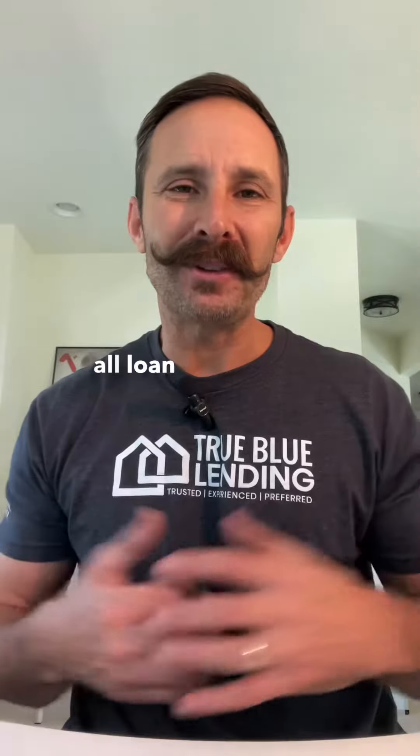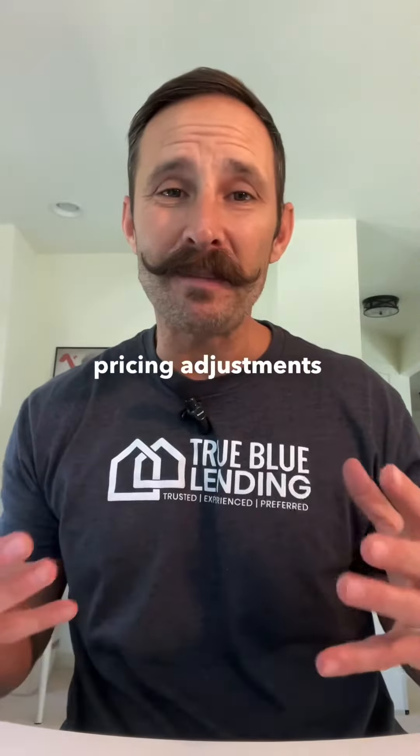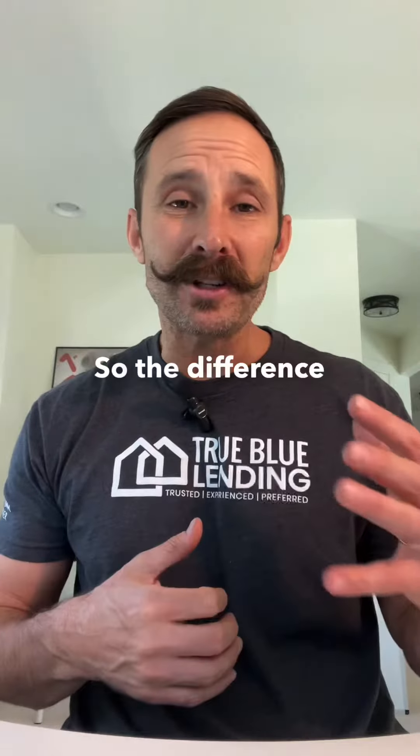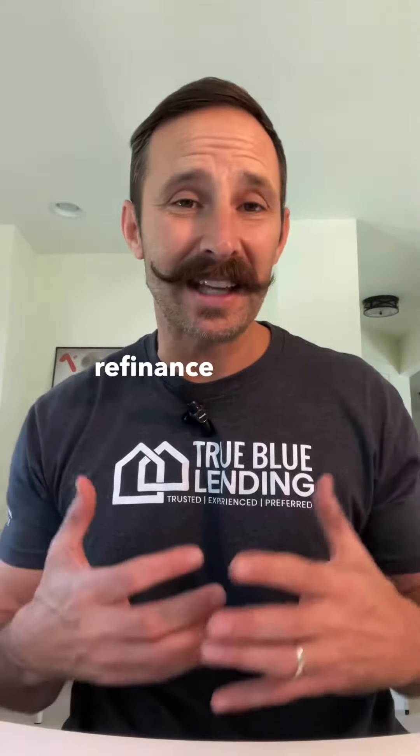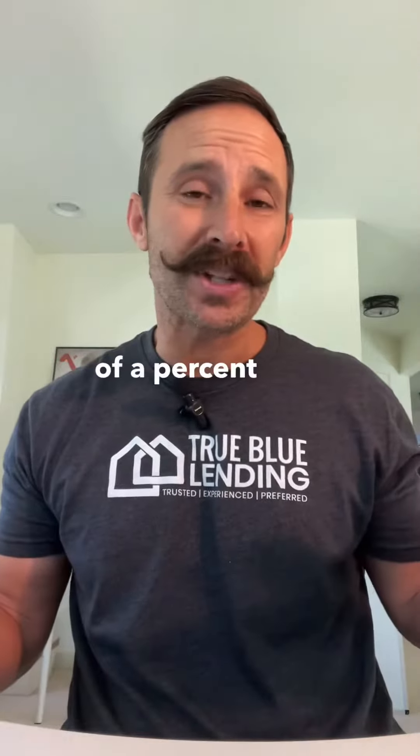Then they will waive all loan-level pricing adjustments. We've talked about loan-level pricing adjustments many times. The difference between a cash-out and a non-cash-out refinance in price makes your rate about three-quarters of a percent less.